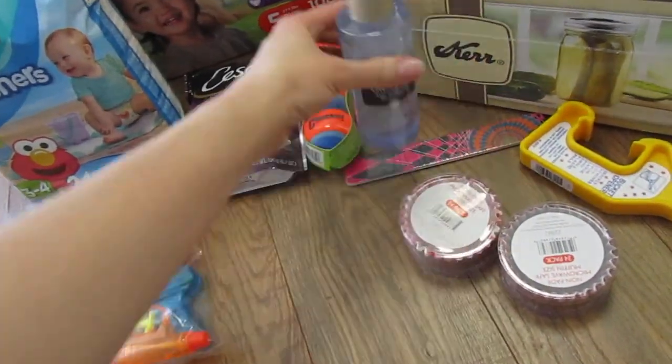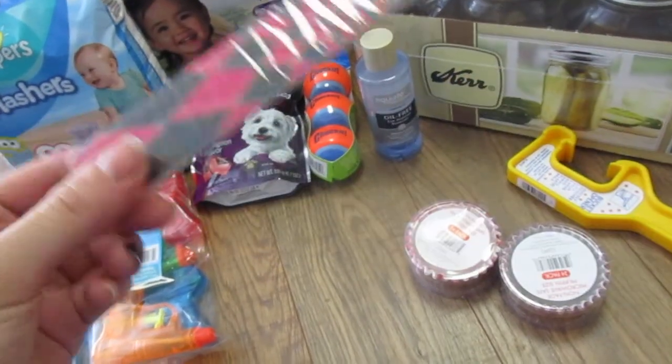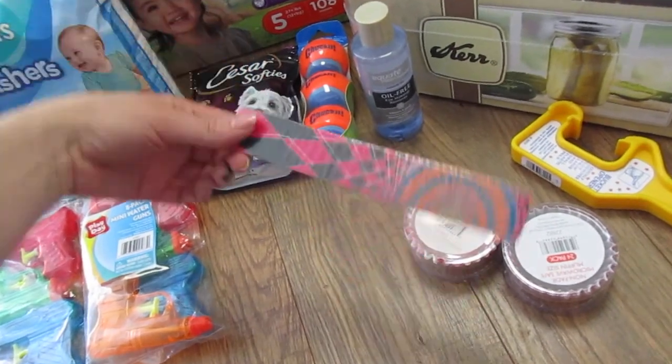A makeup remover. A nail file — I needed an emery board style nail file — and Nara got to pick this one out. She's six. Can you tell from all the fun colors?